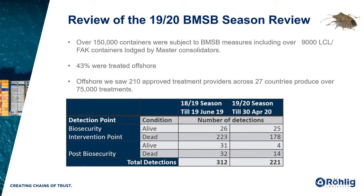Review of last season: we saw over 150,000 containers subject to the BMSB measures, including over 9,000 LCL containers. Also 43% were treated offshore, and with 210 approved treatment providers across 27 countries, they produced 75,000 treatments. Looking at the comparison over the last two seasons and the detection points — while the number of bugs found alive pre-intervention remained quite static, the number of bugs found alive post-biosecurity intervention has reduced from 31 to 4, proving that the measures the department have in place are successful and have managed the risk appropriately.